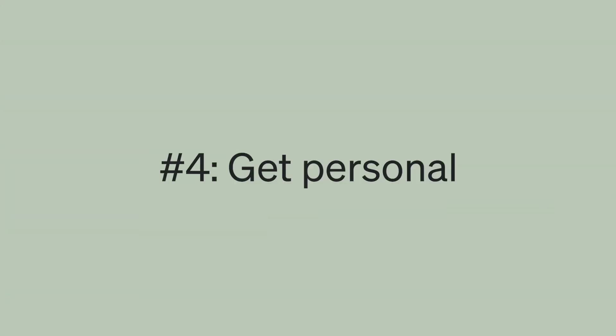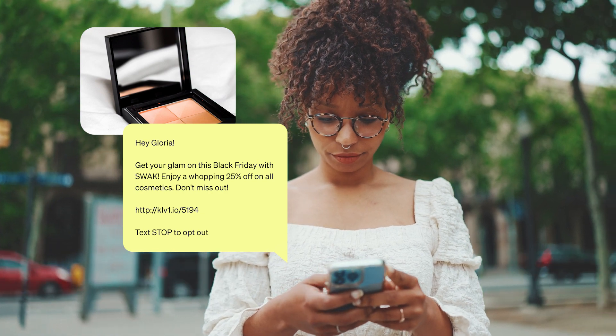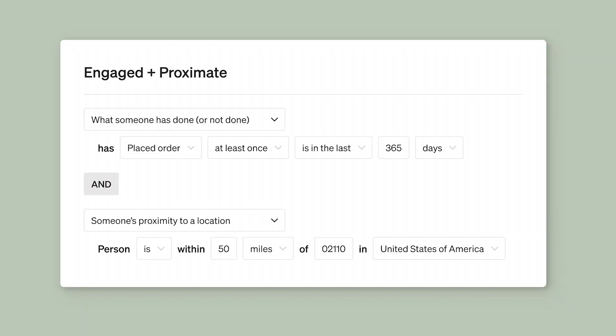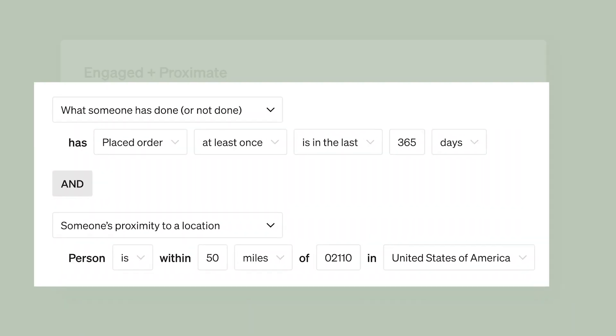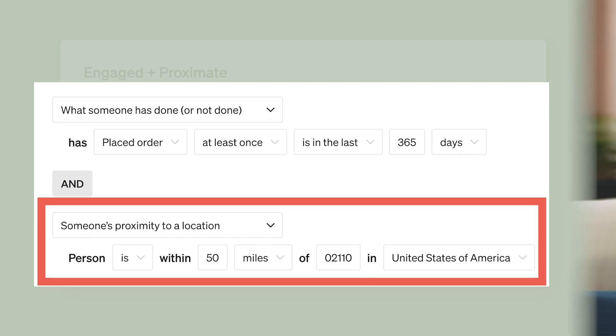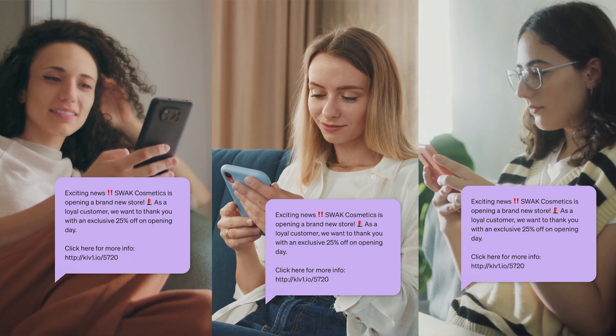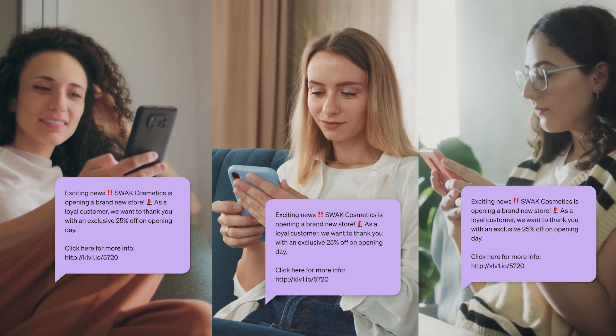Tip number four: get personal. Be sure to address your recipient directly by including their name, or take it a step further by leveraging your customer data to create segments that better target specific recipient groups. For example, you could create a segment of people who live within 50 miles of your brick and mortar store. This segment allows you to craft a targeted message to your loyal locals that are likely to act on an in-store discount.